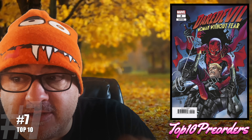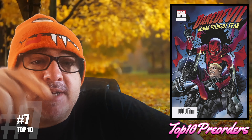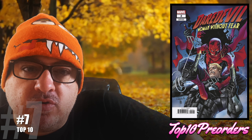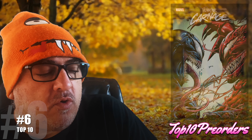Number 7 is Daredevil: A Woman Without Fear number 2. Here's the Sergio Davila variant. The reason I'm calling this out is because the new Punisher is in this. There are some other good covers too, and this gives me a feel of old school Marvel.